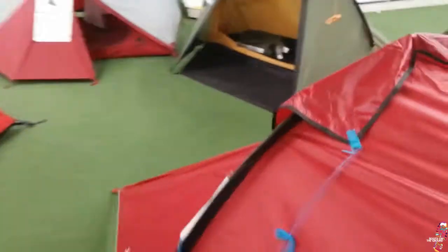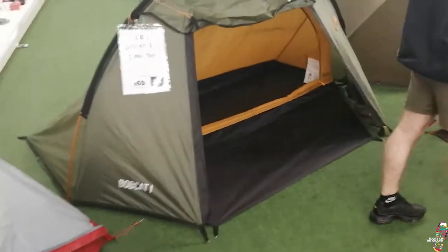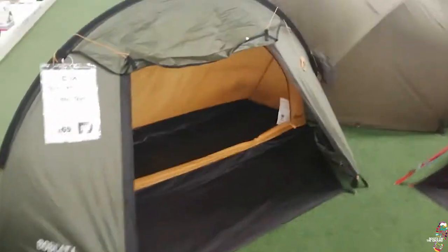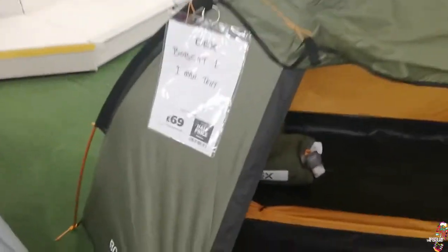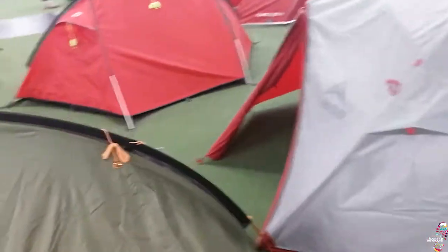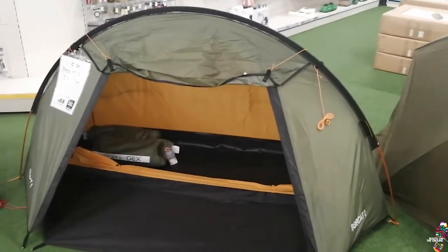Look at this one over here — one-man tent, Bobcat One. That's not a bad little thing at all. You've got enough room to get all your gear in and you've got a canopy. If any of you have got any experience with these — only 70 quid at half price — please do let me know. That looks quite cool, especially if you get that far side against a wall in the wind. Quite liking the look of that.